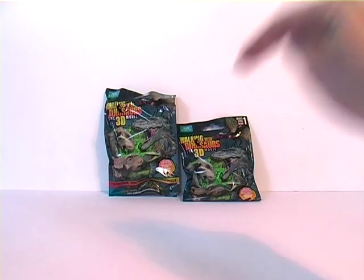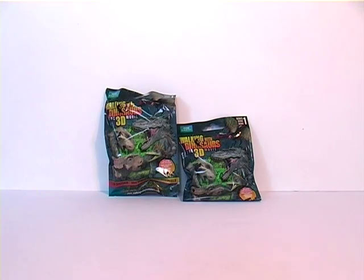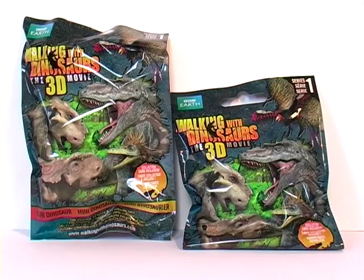Hey everybody, it's Glenn back with a new episode of Blind Bag Bonanza. When I saw these Walking With Dinosaurs blind bags I just had to get them, as I'm a big fan of the TV show from many years ago. If you've never seen it, it was a documentary series by the BBC which, while educational, also had computer generated dinosaurs in it — so bags of fun as well.